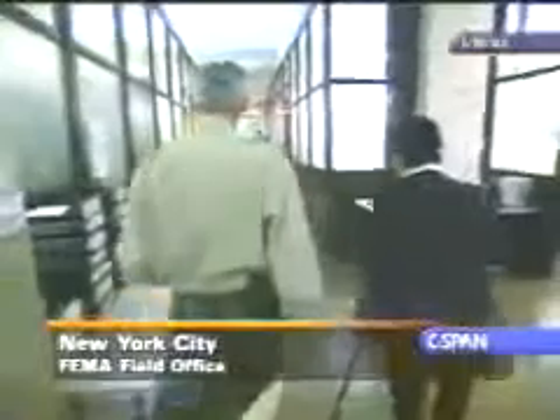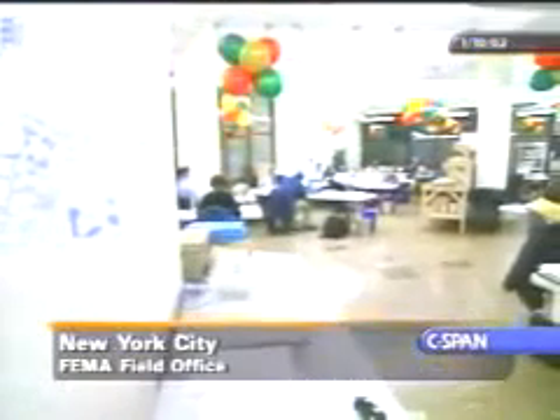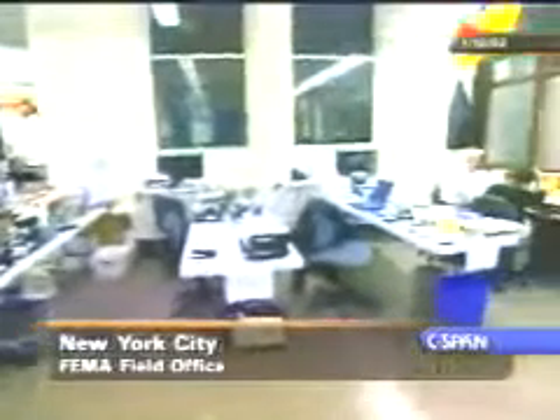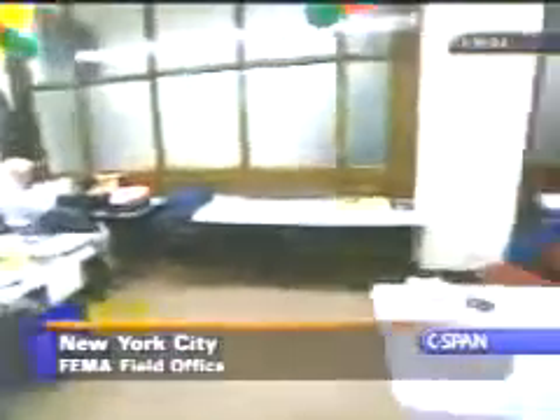How long will this disaster field office continue to operate? This is January — we will be here for at least another year. Our size requirements may shrink. How has your size shrunk in terms of the number of agencies? We have many fewer now because we had all those response agencies in there — Department of Defense, HHS, EPA, the Corps of Engineers. But a lot of those agencies have completed their mission, or if they still have a mission like EPA with the air monitoring, they're running it out of their regular office because there's not the need for daily coordination.